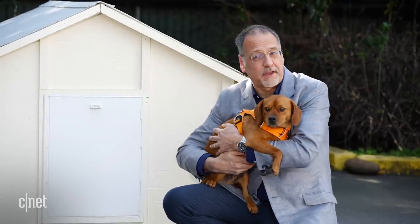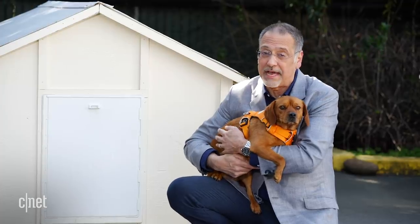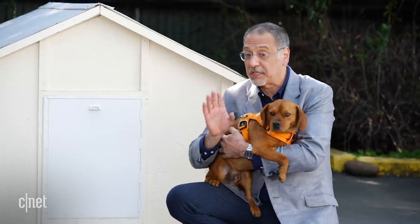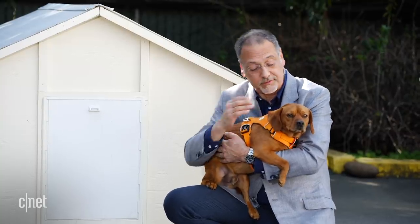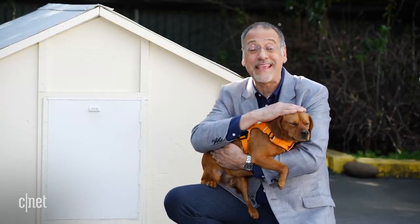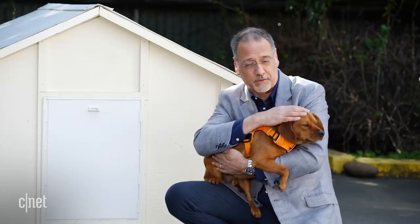The timing could be interesting for Companion — not that they planned it this way — but a pandemic that eventually recedes could send millions of people and their kids back to work and school, leaving millions of these dogs home alone for the first time.